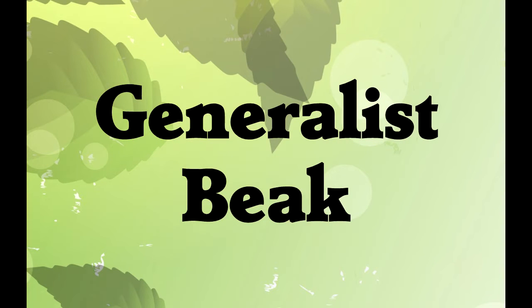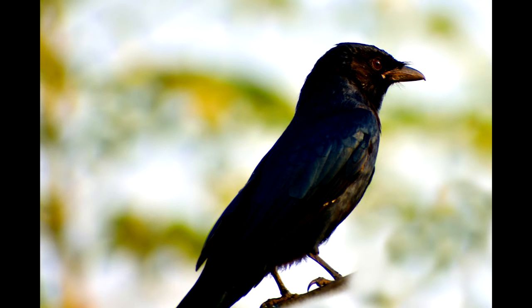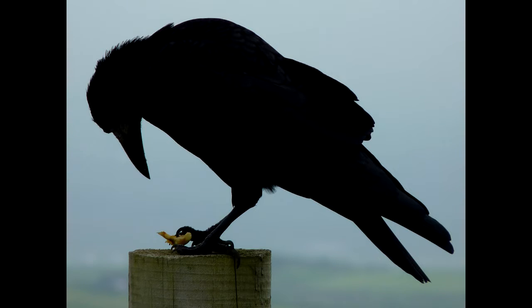Generalist beaks are used to eat anything. They are found on crows and grackles. Generalist beaks are rather short, generic-shaped beaks — medium-long, medium-curved, medium-thick. They're average in every way. Generalist beaks can eat any type of food, from fruit or insects to eggs or fish.